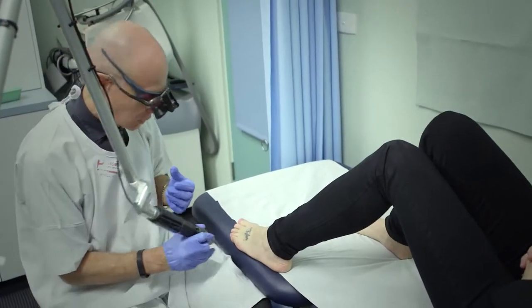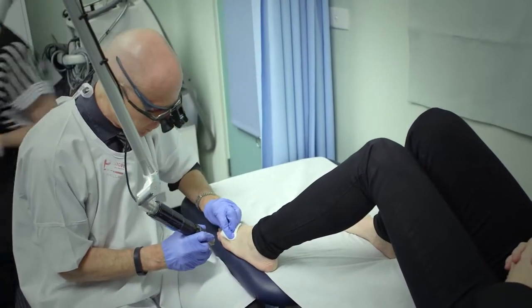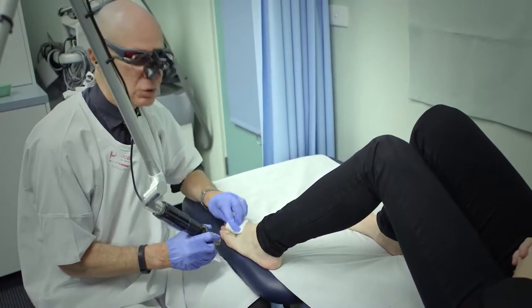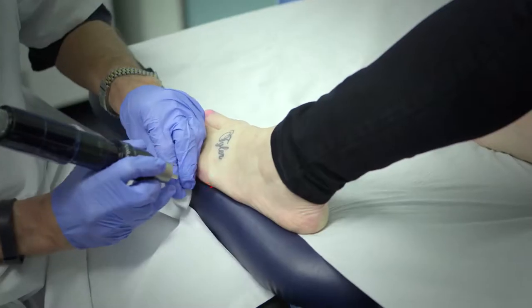Because you've never had the treatment before, we need to work out the right power setting. One of the big mistakes in tattoo removal is using too much power early — people think more power means faster results, but that's how you get a scar. In Western Australia there's legislation meaning only doctors or nurses supervised by doctors can use lasers. In New South Wales and Victoria there's currently no legislation, so basically anybody can do it. These lasers also work on moles, freckles, and things — and mixed in with those are melanomas. If people have no training in skin diagnosis, it's totally inappropriate.